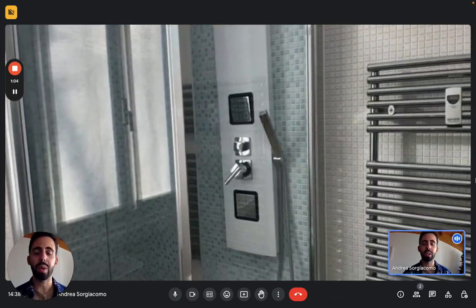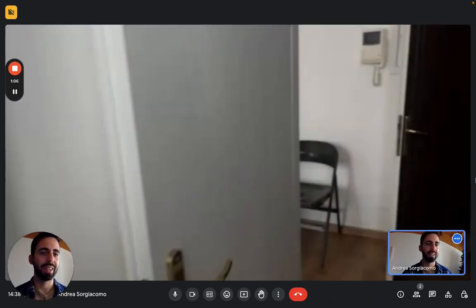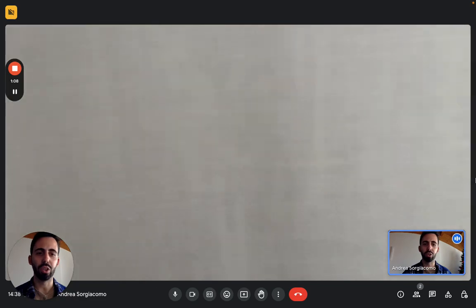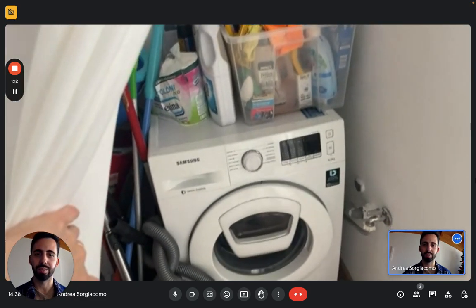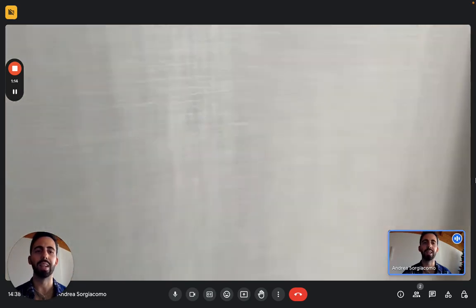Next to the bathroom we actually have a small space that you can use as a laundry or storage area, where you can find the washing machine right here. As you can see there's already cleaning supplies and everything you need.